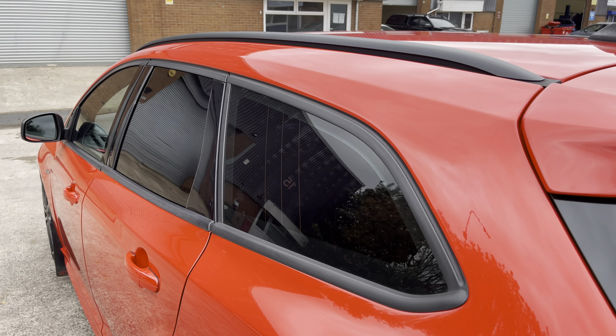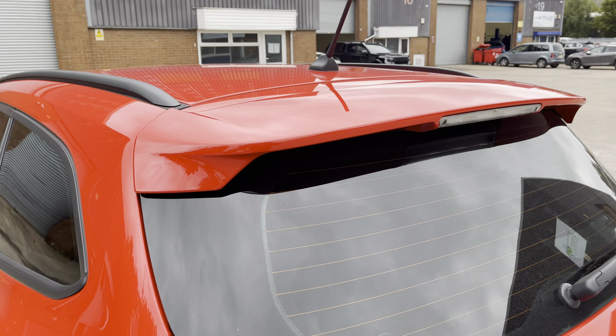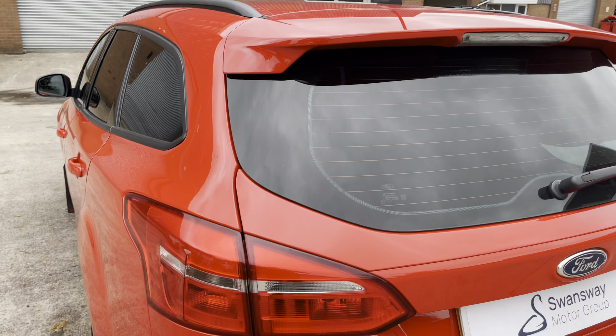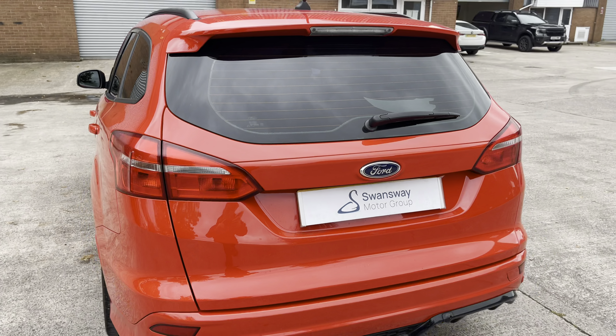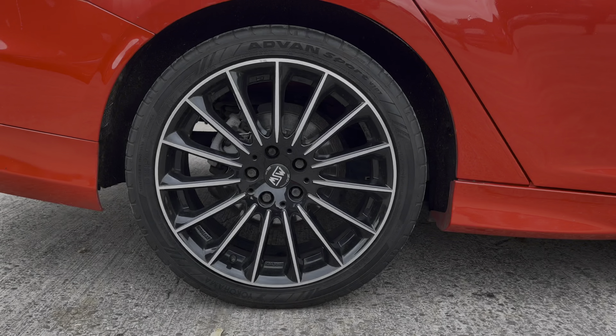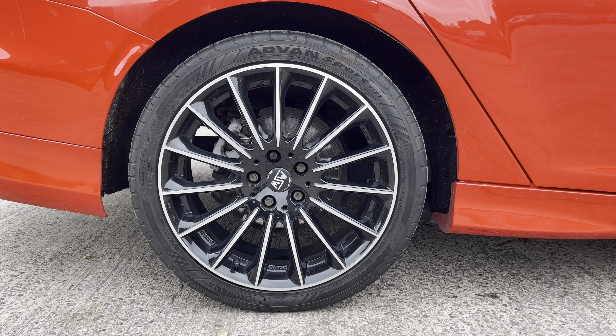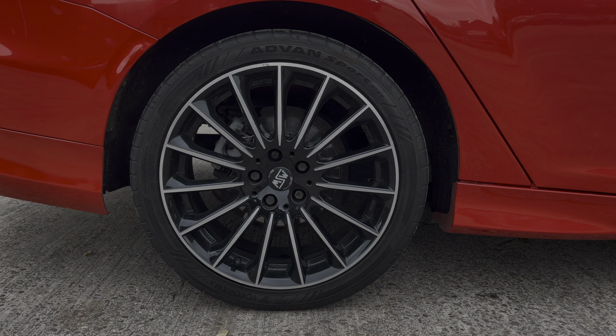At the rear of the vehicle we have the stylish looking dark tinted rear privacy glass on display, along with the vehicle's sporty looking integrated roof spoiler, sleek looking taillights and chrome badging which features across the vehicle's boot lid. We also have the car's sporty looking ST Line rear diffuser. This particular model sits on the diamond cut alloy wheels which really do complement the overall aesthetic of the vehicle.